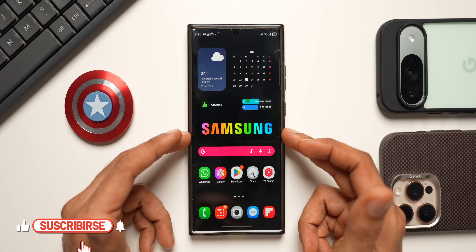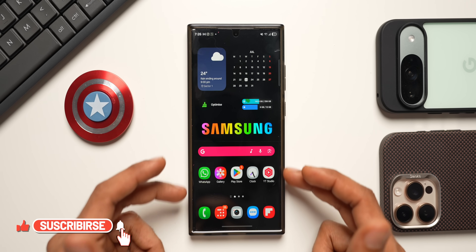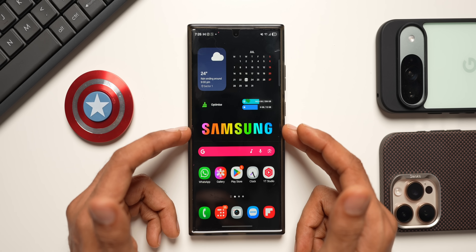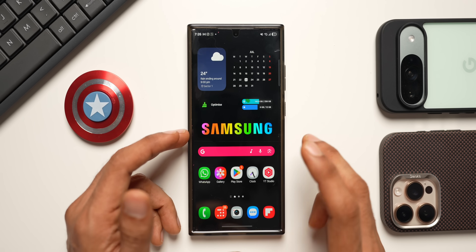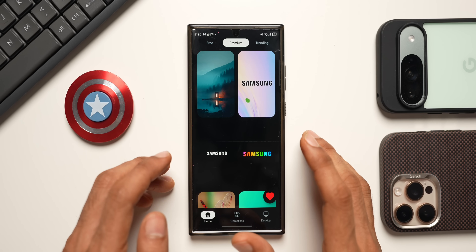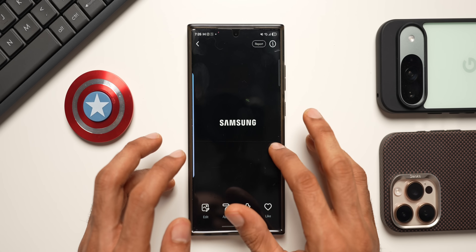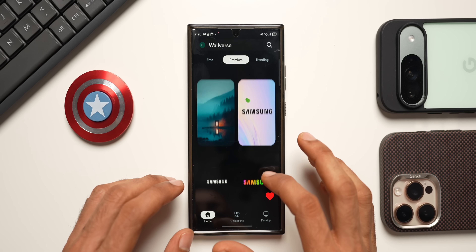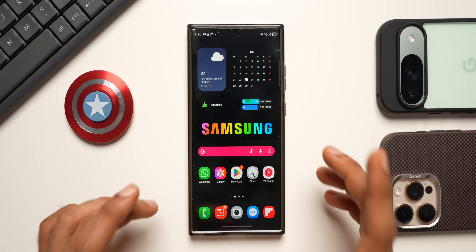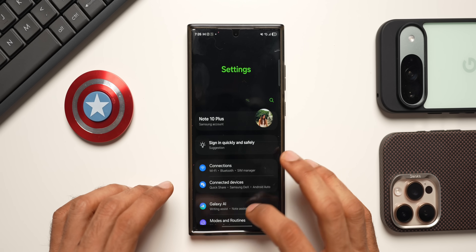Before we go ahead, you can check out this wallpaper on Walrus — it has a complete black background with 'Samsung' written on it in a beautiful gradient color combination. The wallpaper is available on the Walrus application; the link is in the description. I recently added a few Samsung-themed wallpapers — check out the premium section on the Walrus app.